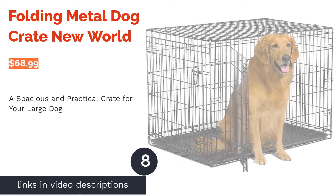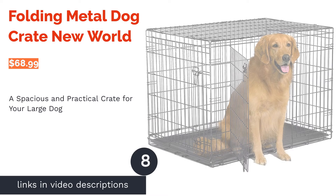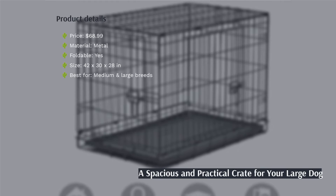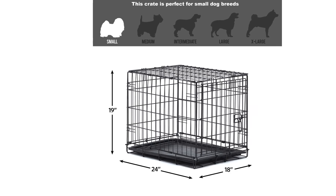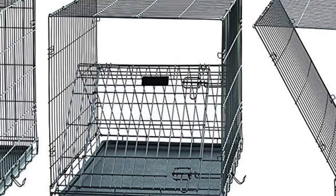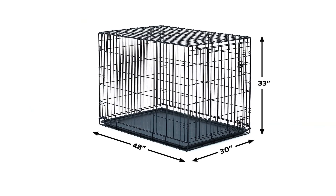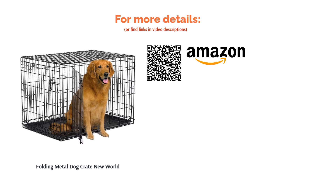The next product is the Folding Metal Dog Crate by New World. If you are having a hard time finding a crate with enough space for a large breed, look no further. This metal crate is designed to hold large dogs ranging from 70 to 90 pounds and is sturdy enough for even the most mischievous dog. The heavy-duty latches ensure you can lock the crate securely. Reviewers loved that this crate is easy to assemble and move around. It also has a leak-proof plastic pan for easy cleaning, and the foldable design makes it easy to store or travel with.